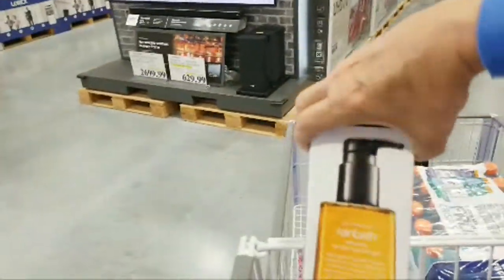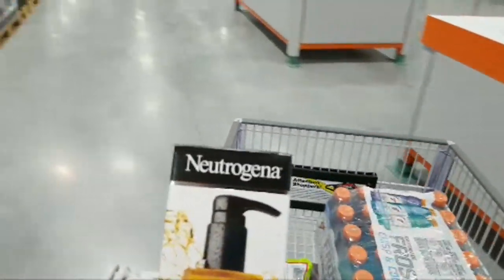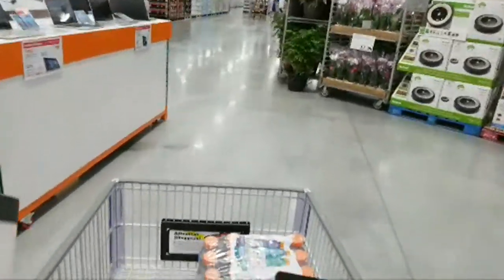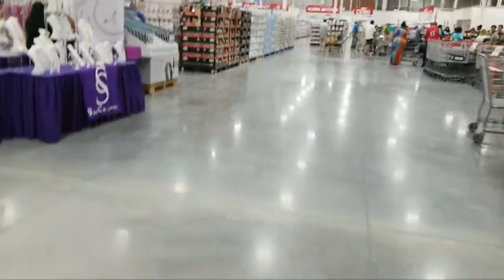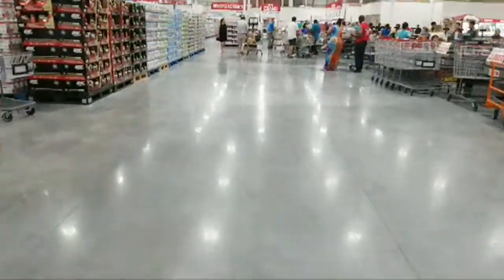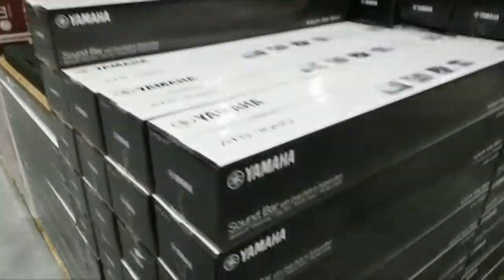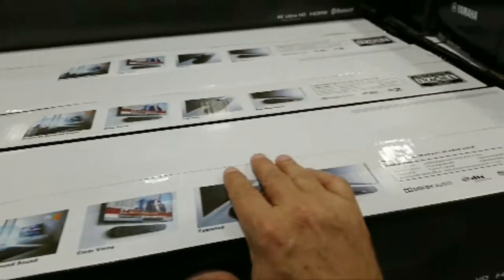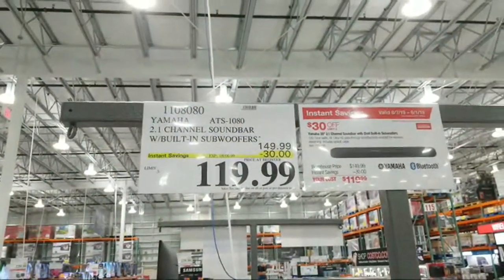They have Neutrogena here — five bucks off, which is a good deal. Coming over to the other side, I want to show you the Gillette things because every time I've come in here for the past month I keep meaning to warn you guys about a scam. And before we do that, let me show you this Yamaha soundbar — they're getting a lot of these in. It's $30 off with instant savings.